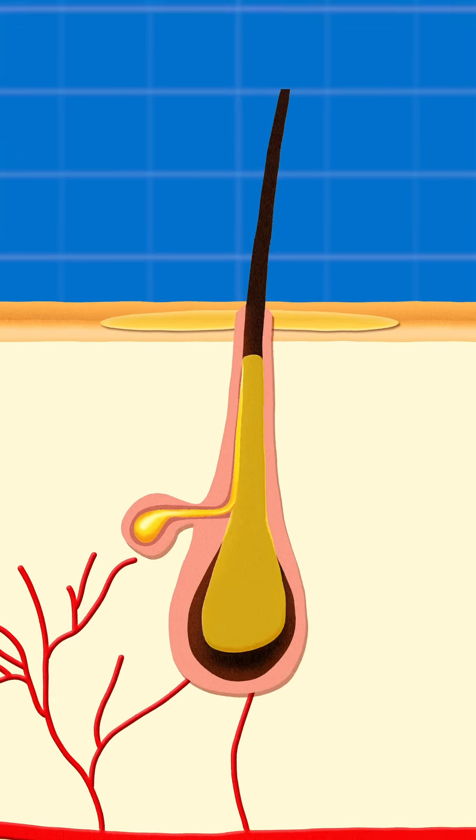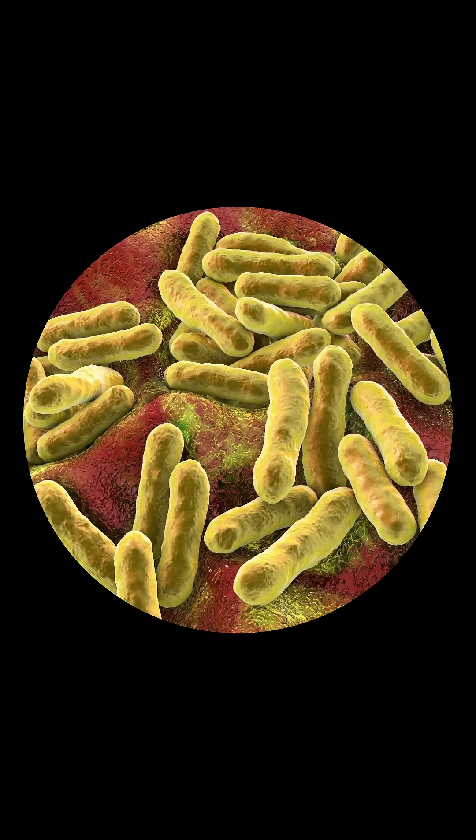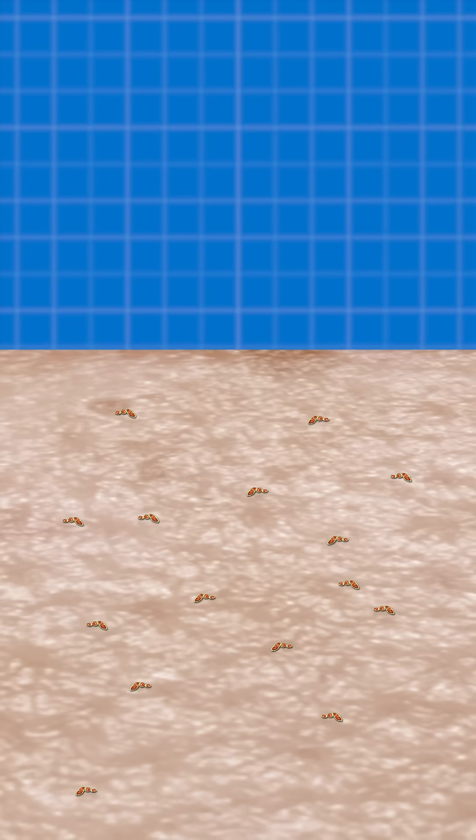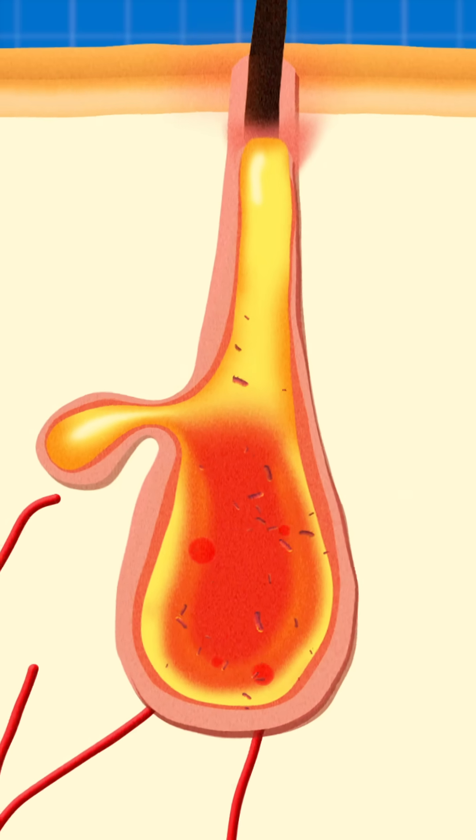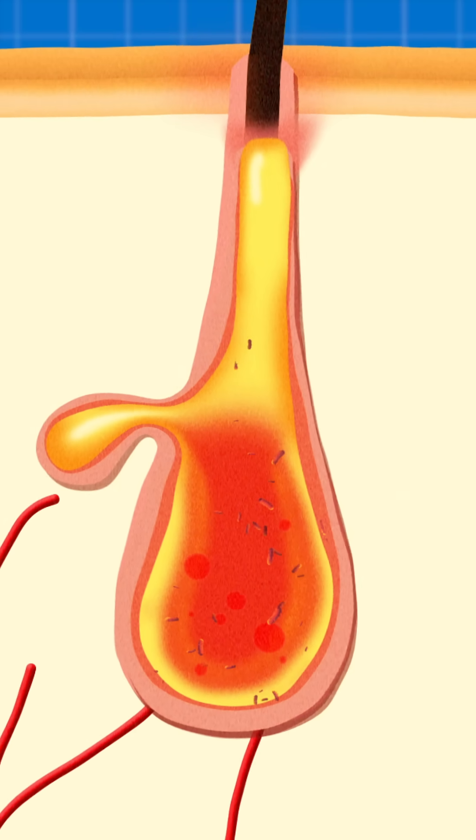But here's where things go sideways. Sometimes skin cells don't shed properly — they clump together with sebum and plug the follicle. Now enter the bacteria: cutibacterium acnes. Normally they just hang out on your skin, no problem. But when trapped in a clogged pore, it finds a perfect low-oxygen buffet and starts multiplying.